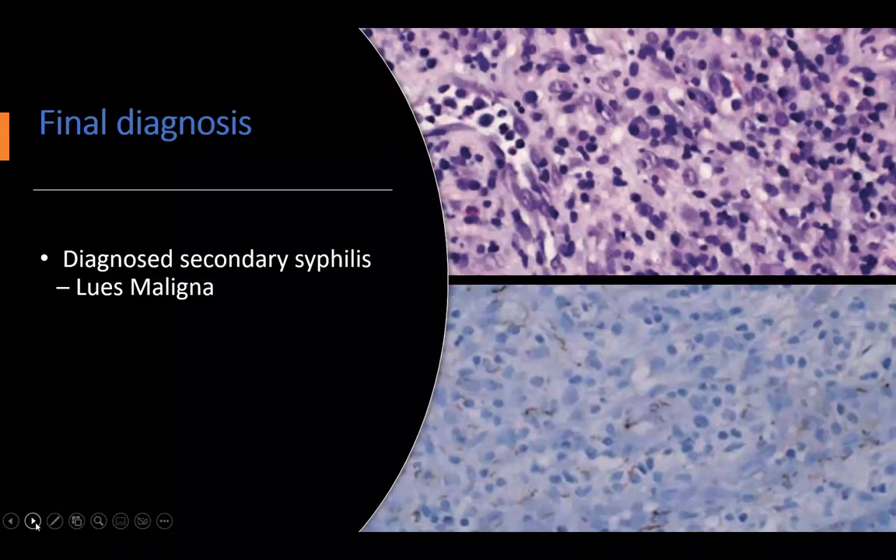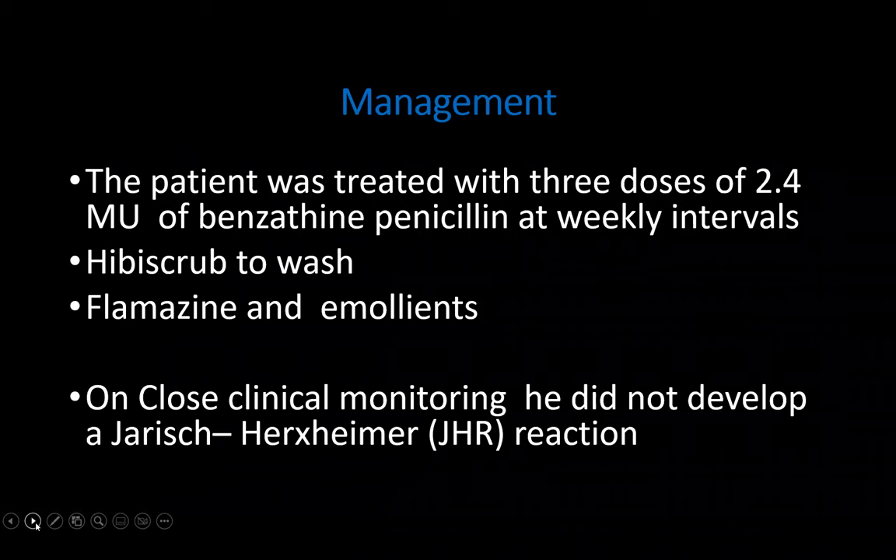This patient was straight away started on benzathine penicillin. This is just the histology of his biopsy. He was put on benzathine penicillin at weekly intervals for three weeks, given flammazine to apply to the ulcerative lesions, as well as emollients and hibiscrub to wash the body.